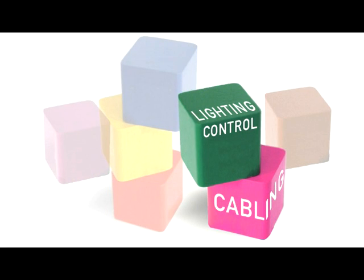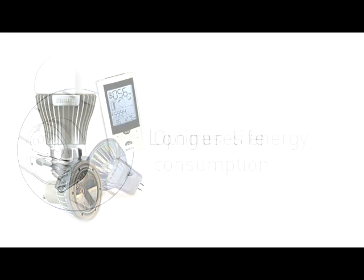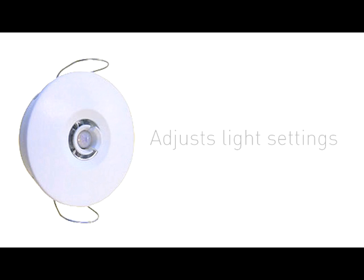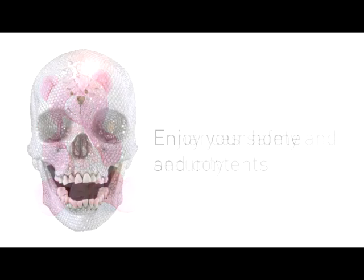Our next major building block is lighting control. It prolongs the life of your light sources, optimises energy consumption, adjusts light settings to suit prevailing conditions, provides a wide choice of mood lighting and special settings, enhances the safety and security of your family and increases your enjoyment of the home and its contents.